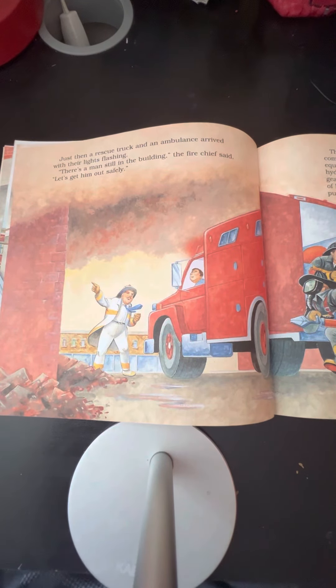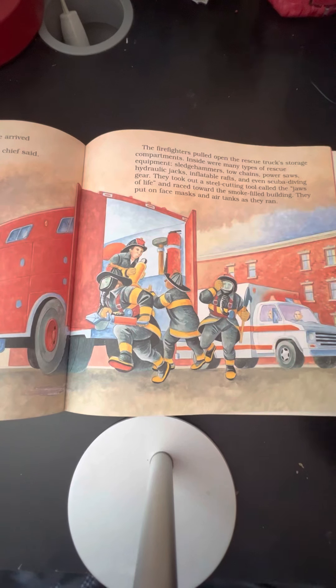Just then, a rescue truck and an ambulance arrived with their lights flashing. "There's a man still in the building," the fire chief said. "Let's get him out safely." The firefighters pulled open the rescue truck's storage compartments. Inside were many types of rescue equipment: sledgehammers, tow chains, power saws, hydraulic jacks, inflatable rafts, and even scuba diving gear. They took out a steel cutting tool called the Jaws of Life and raced toward the smoke-filled building. They put on face masks and air tanks as they ran.